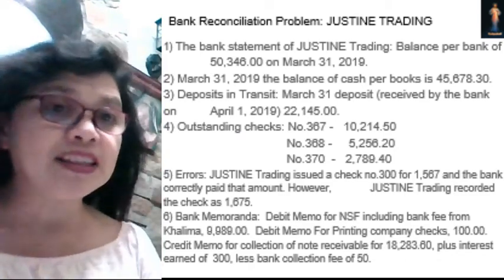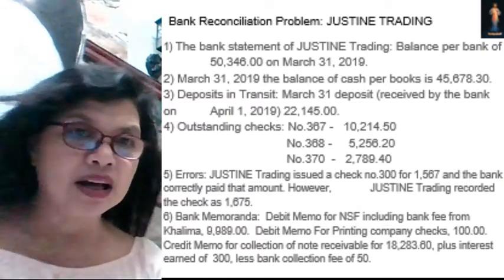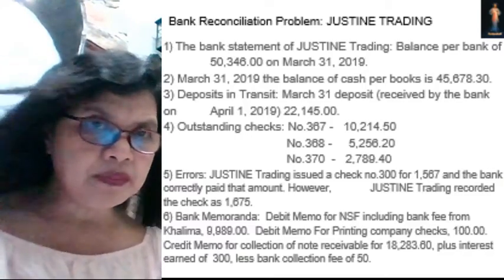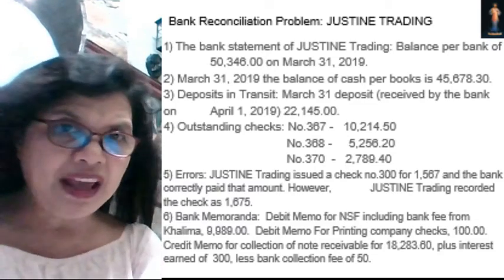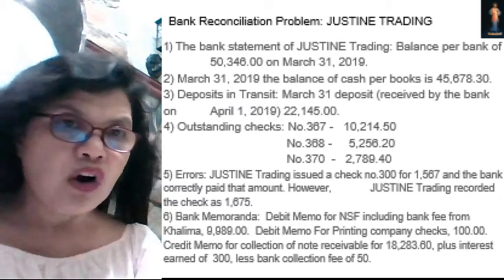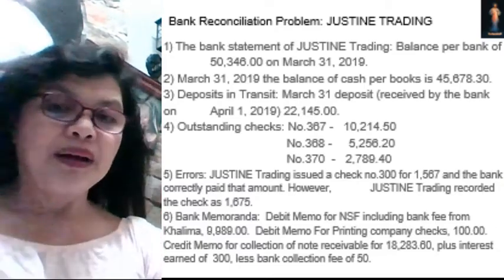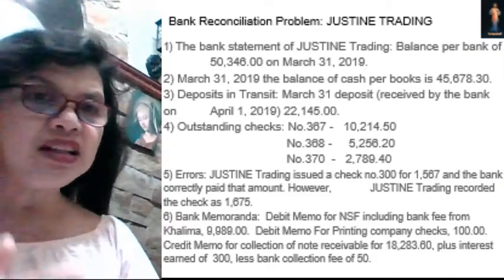However, there is also a credit memo. When we say debit memo, that is a deduction to the book balance. A credit memo is an addition to your book balance, because the bank was able to collect your notes receivable in the amount of $18,283.60, plus interest earned of $300, less a bank collection fee of $50. This amount has already been recorded in the bank but not yet in the book, because the company did not know the bank had collected until receiving this credit memo.